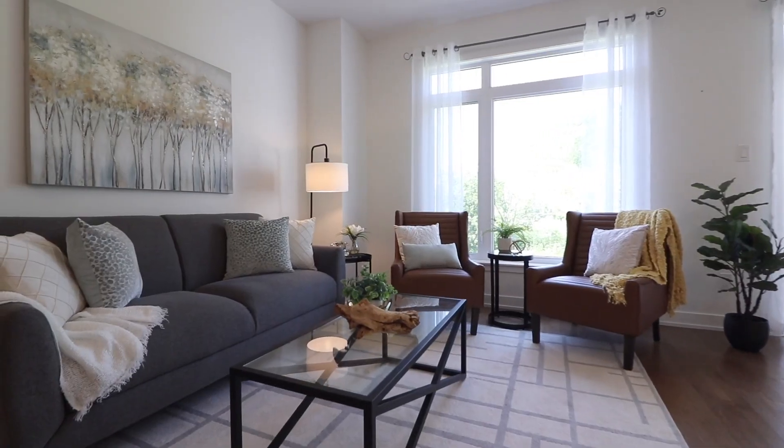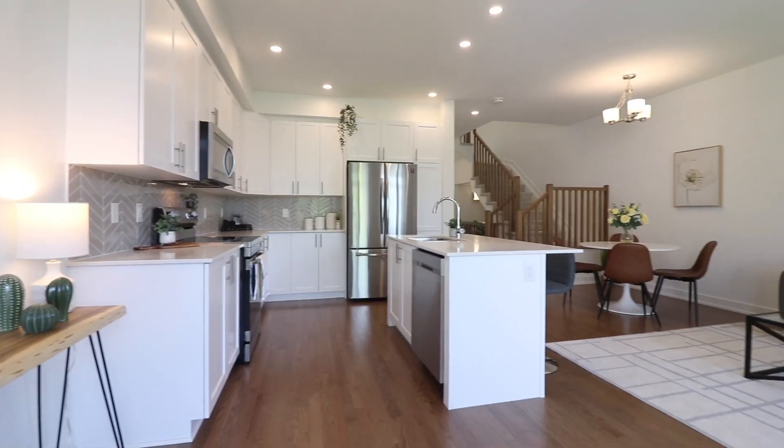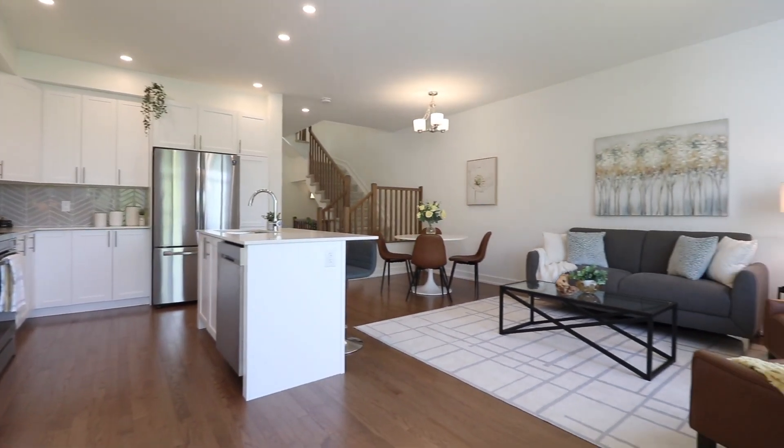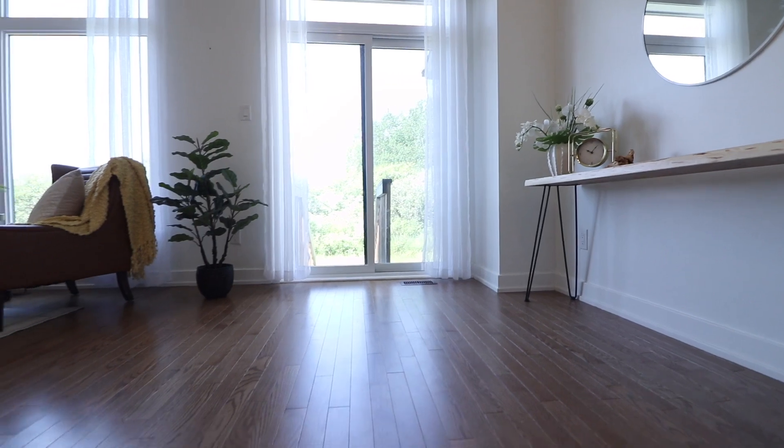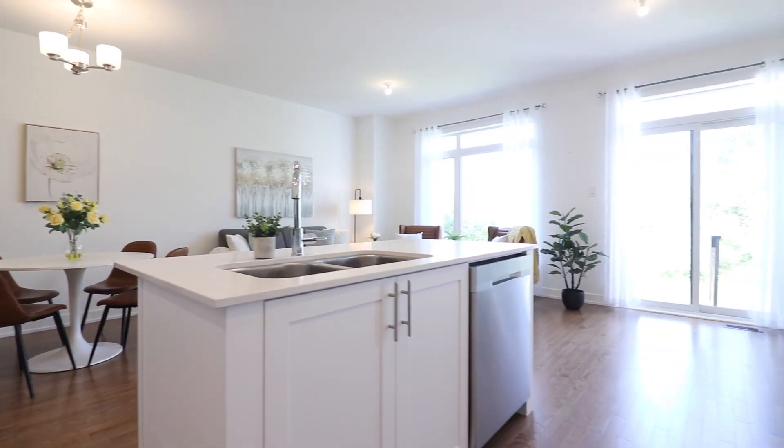This home's layout is exactly what you're looking for: an open concept main floor with nine-foot ceilings, a full three-bedroom upper level featuring a main bedroom with ensuite and walk-in closet, and a fully finished basement with plentiful extra storage.